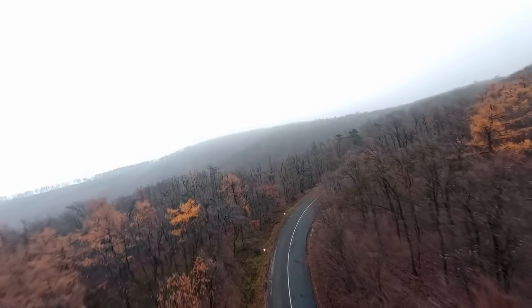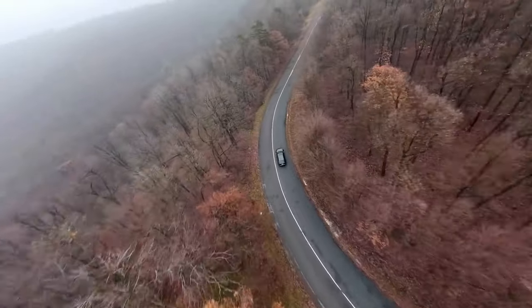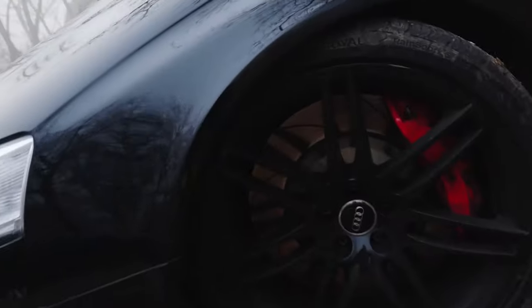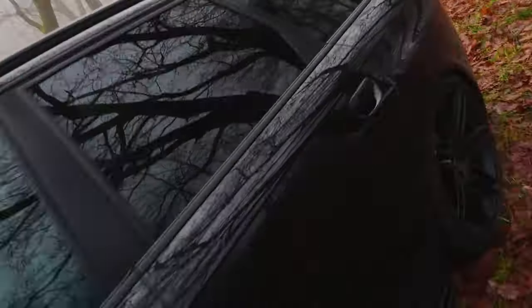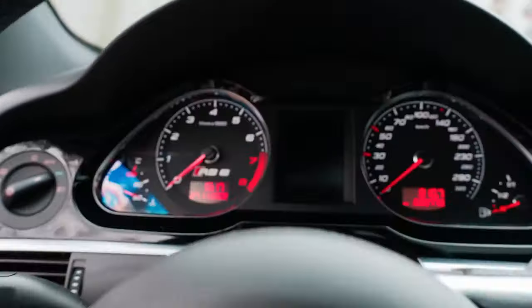If you have a lot of money, running costs aren't a huge worry. It's no surprise that insurance, tax, and consumables such as tyres and brake pads are all expensive, while fuel economy is poor — the RS6 will average just 20 miles per gallon.